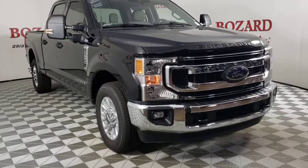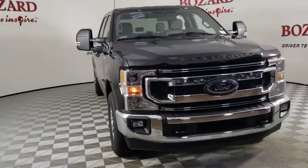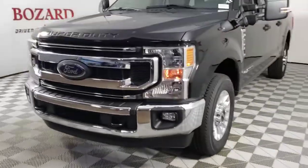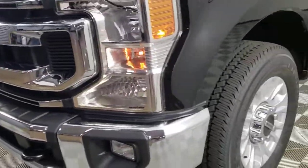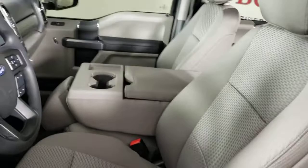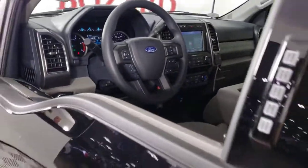Looking for your dream car? It could be the 2022 Ford F-250. Take on tough jobs with confidence in this fully capable F-250, rigorously tested to withstand extreme conditions. This heavy-duty pickup is ready to plow, tow, and haul.